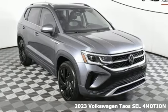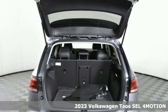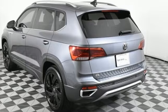Here's a new 2023 Volkswagen Taos. Get the daily driver that refuses to be just an everyday SUV. Plus it offers an exciting list of features.